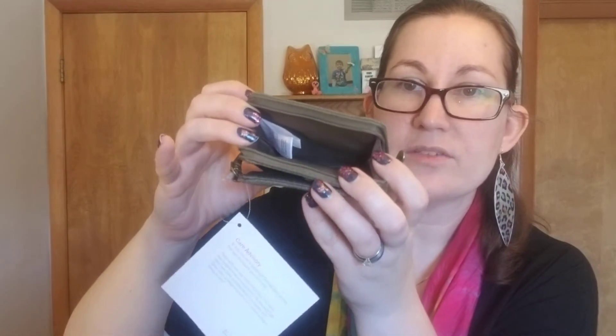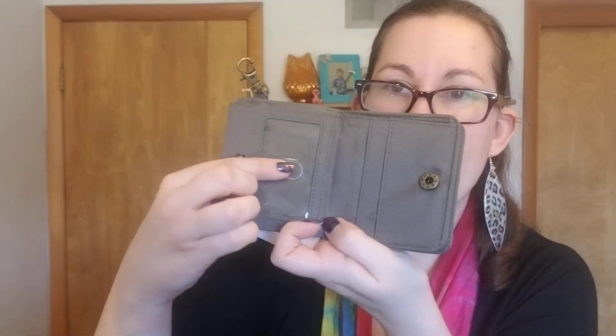I have one more wallet to show you — this is the Clip and Zip wallet. It's a nice little one, especially for those smaller purses or if you just pack lighter. This section right here is a zippered coin section. It has a lobster claw on it so you could hook it onto a bag or a keychain. And then it has a snap section with that easy access ID slot, two card slots, and a billfold section. It comes in charcoal as well as this olive that I have here.